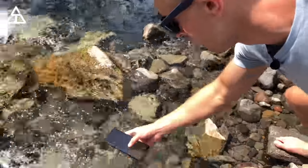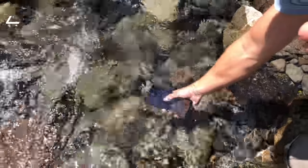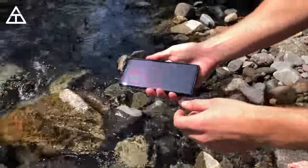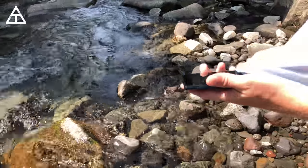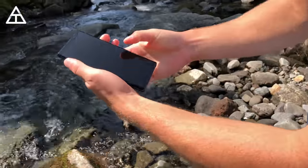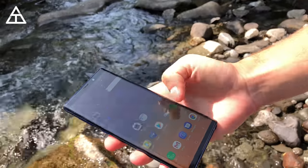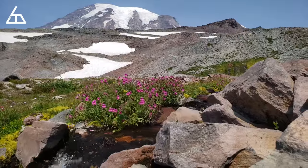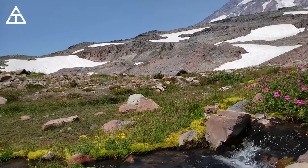We're going to do a quick water dunk test, so let's go ahead and put the Note 9 in the water here. It's working just fine, as you can see. Let's dip it in the very clear water and just leave it in there for a little while. You'll see the water just come right off. I want to wipe it down and dry it off. It does say moisture has been detected in your charger USB port — check it and make sure you dry it off. But the phone is working just fine. We have made it down the mountain, just about finishing our hike. One last look at the gorgeous Mount Rainier — time to head back to the city.